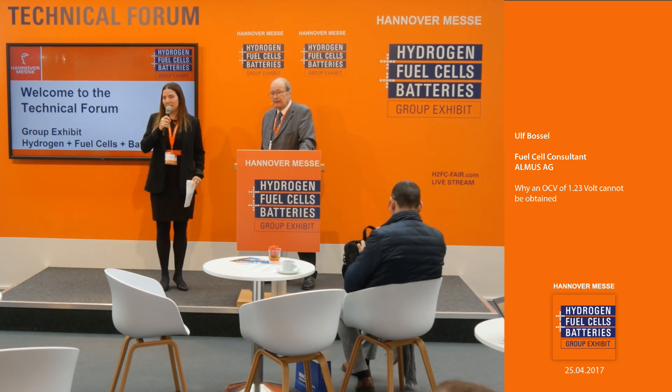Thank you very much for this presentation. Due to time constraints, questions should be saved for afterwards — he will be available at the technical forum. We will continue in a minute with the next presentation regarding solid oxide cell co-electrolysis operation as a new option for chemicals production, with Dr. Mikhail Kuznetsov. Please stay seated — it will start in about a minute.